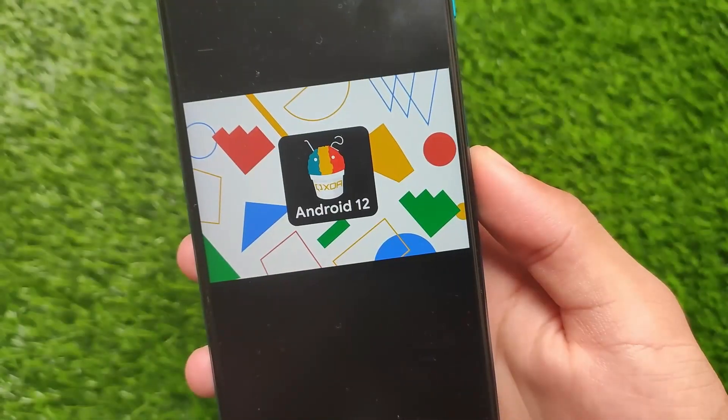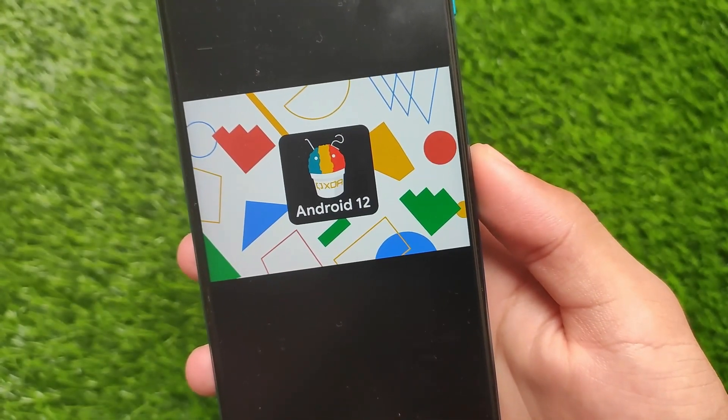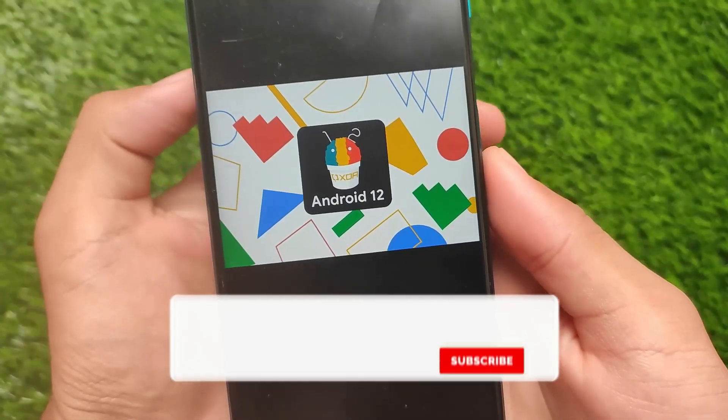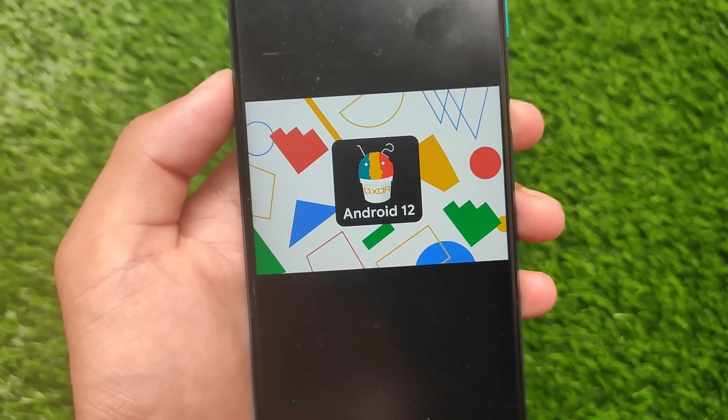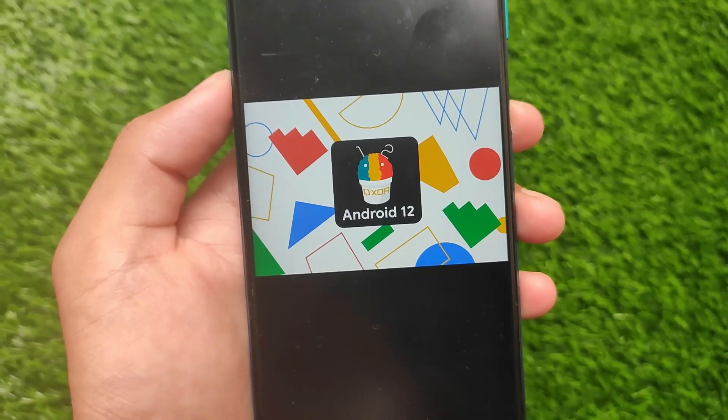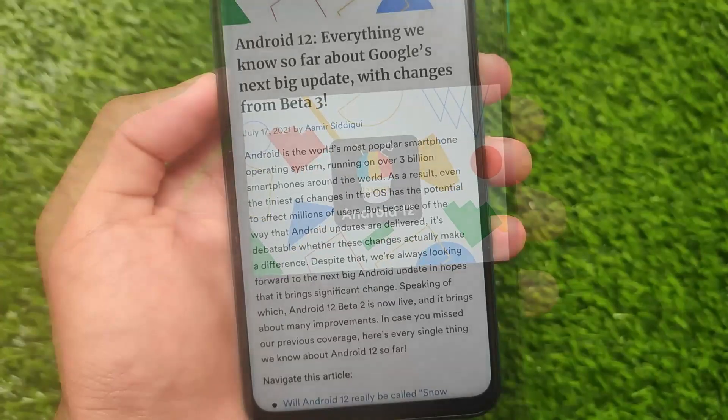Android 12 is around the corner — the stable release is coming very soon. Let's talk about Android 12: some myths, interesting features, and a lot more things we know so far about Google's next big update.